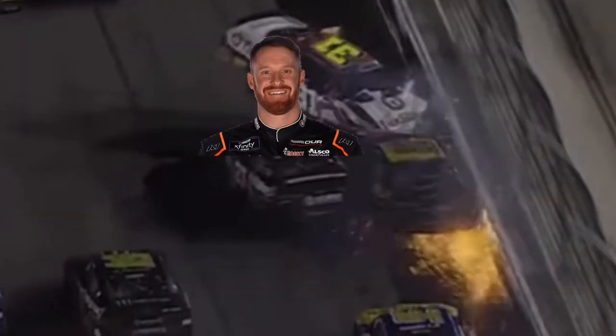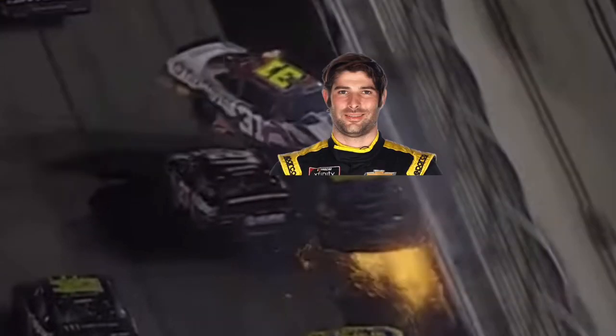There were two cars in the pack that made contact with the 31 before it went up and into the catch fencing — the 27 of Jeb Burton and the 48 of Jade Buford — and that contact caused Myatt Snyder's car to go up in the air.